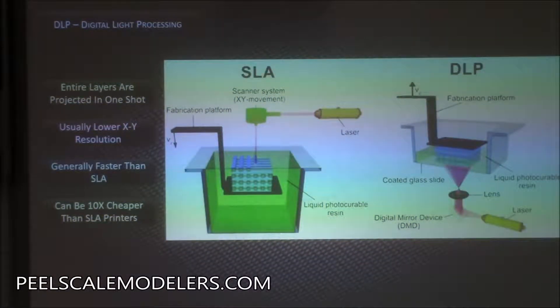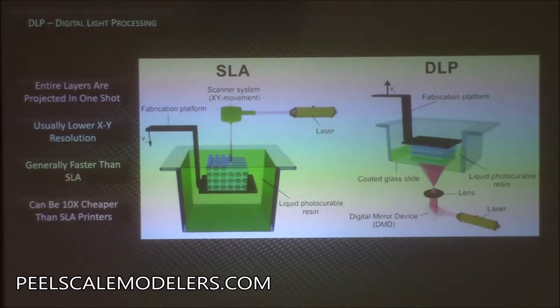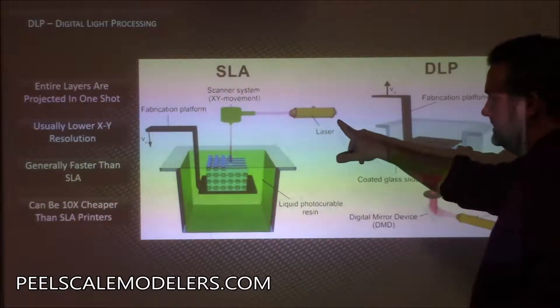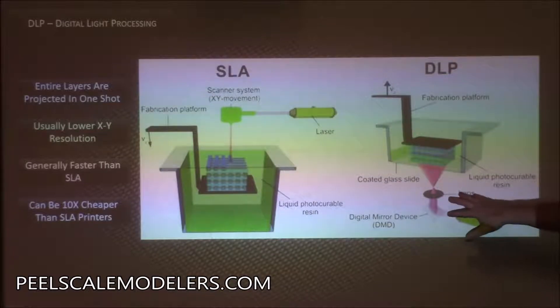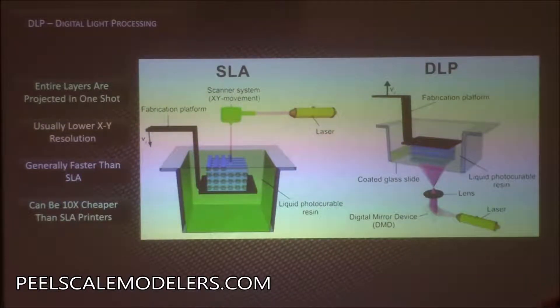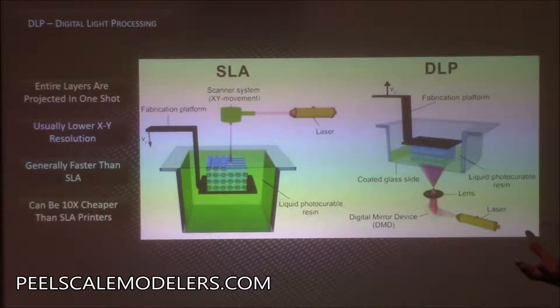Your SLA printers are typically laser-based and a little more accurate, but nowadays you can get DLP or LCD type printers that replace the fancy laser and scanning system with just an LCD screen with an ultraviolet light source underneath. It uses a shutter to project the entire layer at one time on the bottom of the tank, and that's hardened that way. Those are the two printers that would probably be of most interest to a hobby like this.